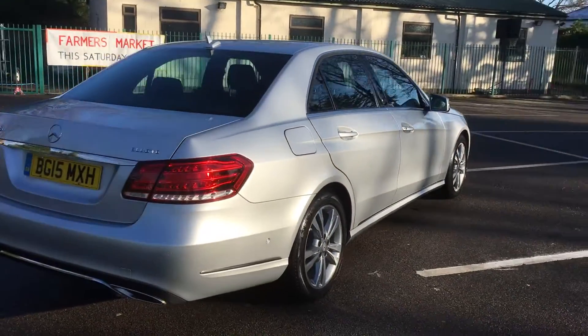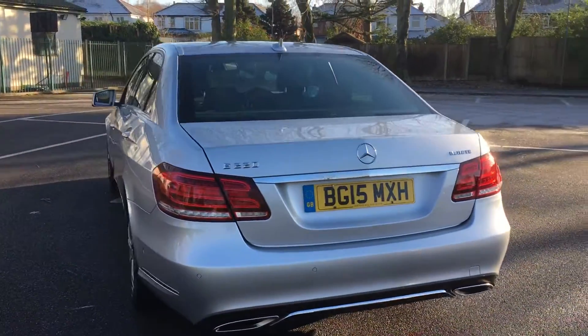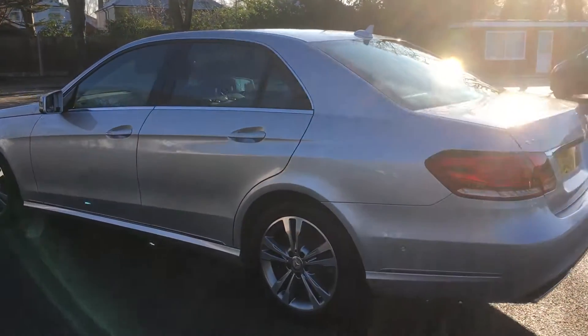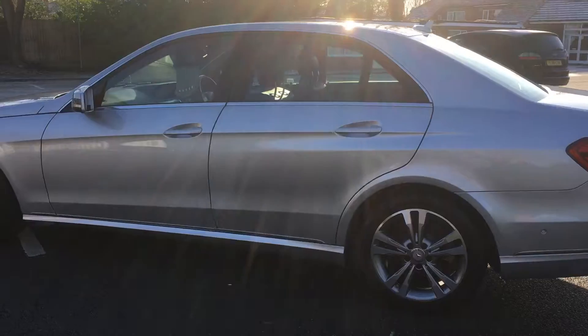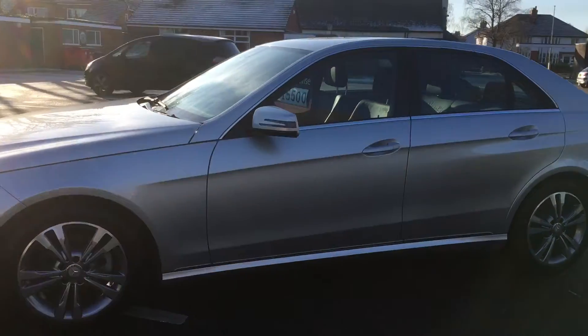A magnificent car with all the right extras: black leather, satellite navigation, heated seats, parking sensors front and rear. It's got a full service history, and as I say, only done 24,000 miles.